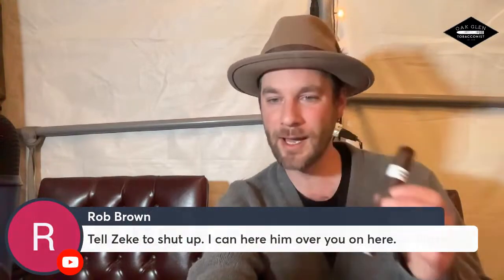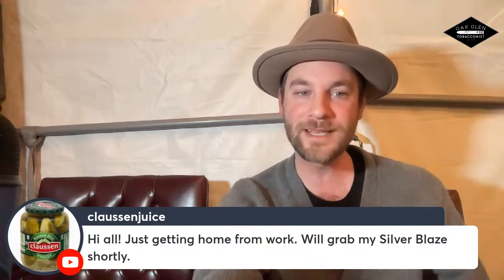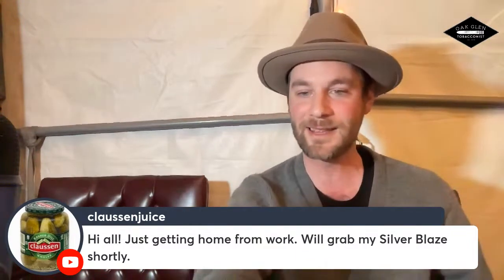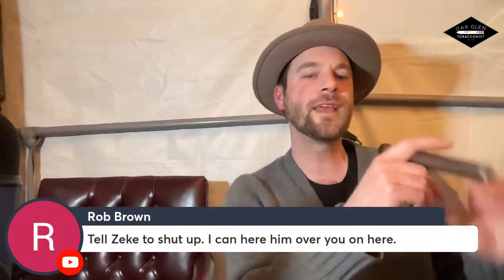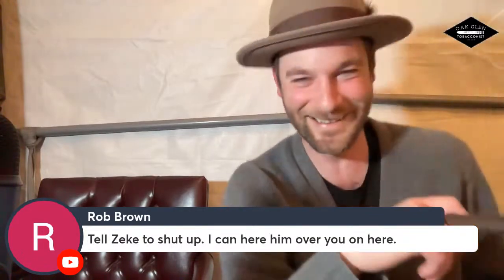Cossum Juice says he's getting home from work and will grab his Silver Blaze shortly — go ahead and light that up! Rob Brown is asking Zeke to be quiet — he can hear him from over there. Hi, Rob!